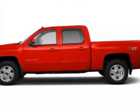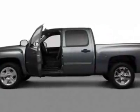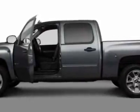Take a look at this new 2011 Chevrolet Silverado 1500. With 4-year protection, this vehicle has a full factory warranty.